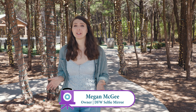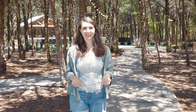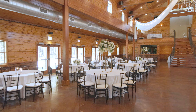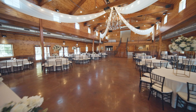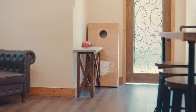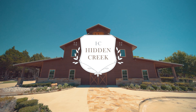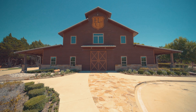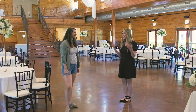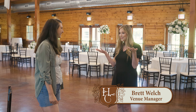Hi, I'm Megan, checking out the greatest venues in North Texas, and today we're at Hidden Creek. Hi, my name is Brett, and I am the venue manager here at Hidden Creek, and I'm so excited to show you around our venue today.